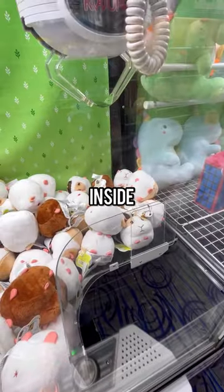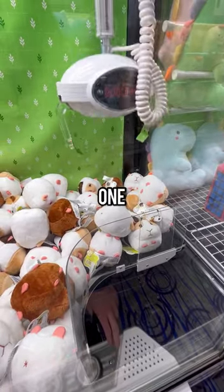Today I found a Japanese claw machine filled with hamsters inside. Let's give it a try and see if we could win one. Who doesn't want a cute hamster?